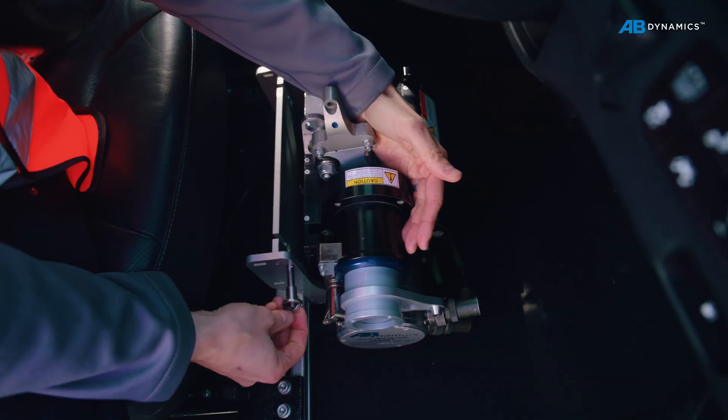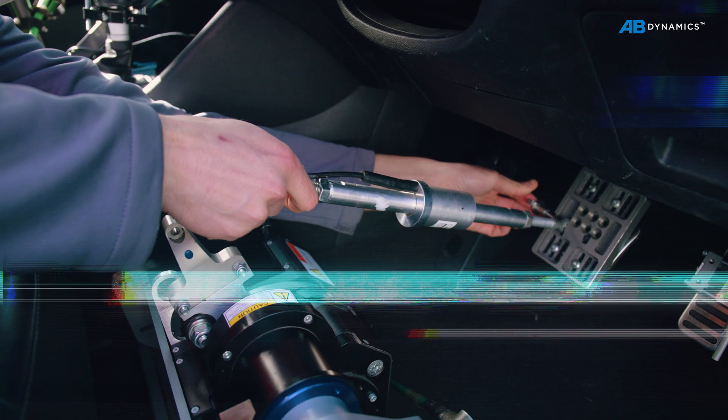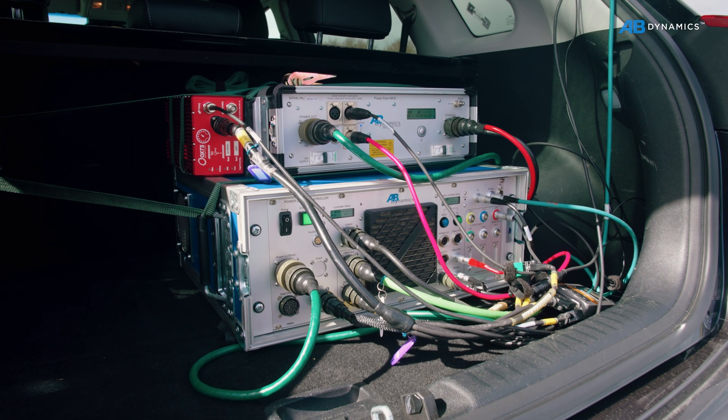A robot solution can be fitted to almost any car, truck or even a forklift in under 2 hours, or as little as 30 minutes with FlexZero CAN-based control.